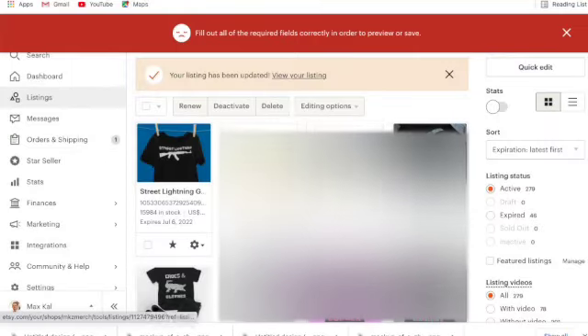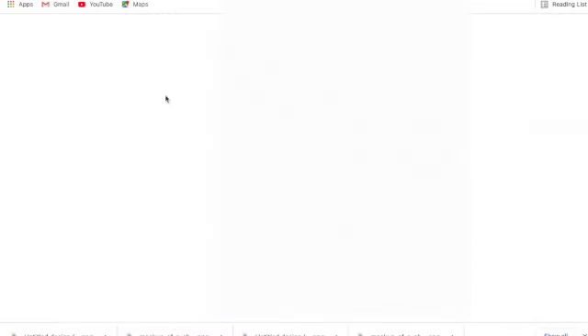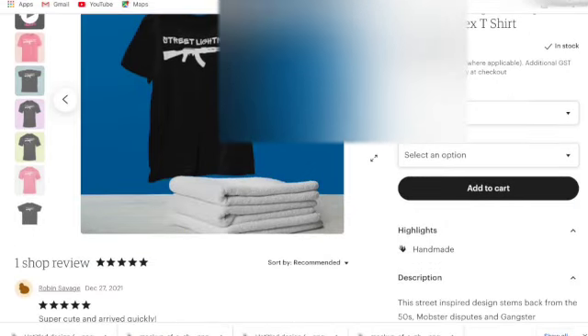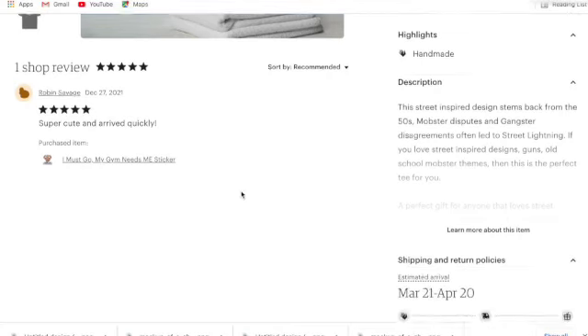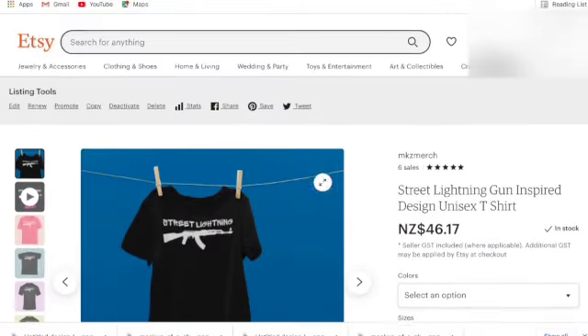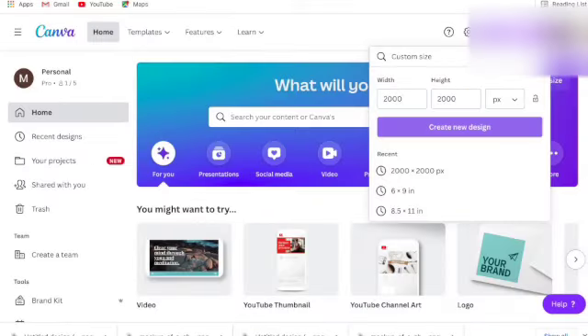The listing is now live. Let's view it on Etsy — it's showing in NZ currency since that's my current location, but you can see: 'Street Lightning Gun-Inspired Design Unisex T-Shirt.' The description is there, and the store already has a five-star review from a sticker sale. The listing is live on Etsy — that's how you get a t-shirt listing up.